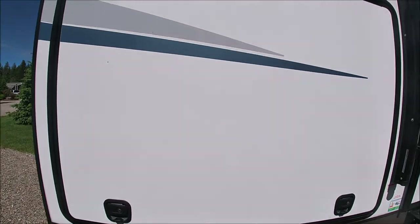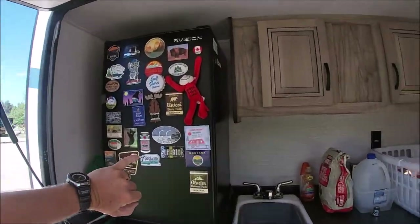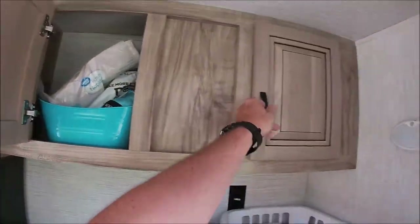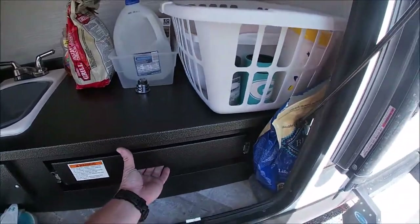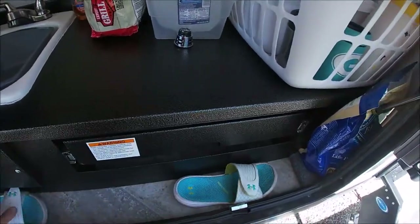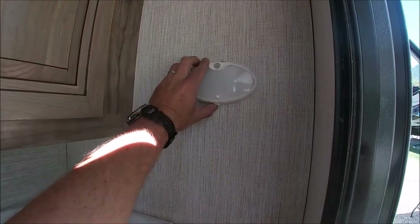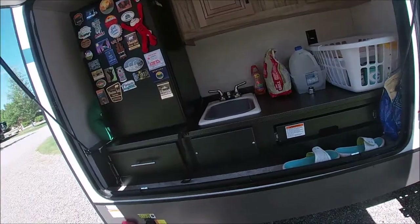Moving around to the side, it does have a little outdoor kitchen area. It has an outdoor fridge with drinks and goodies, a couple of drawers for storage. It has an outdoor sink and an induction cooktop that we've used and really liked, but you have to use special induction cookware — make sure it's magnetized and it will work. Another neat feature is the lights here, which can be set to a motion sensor.